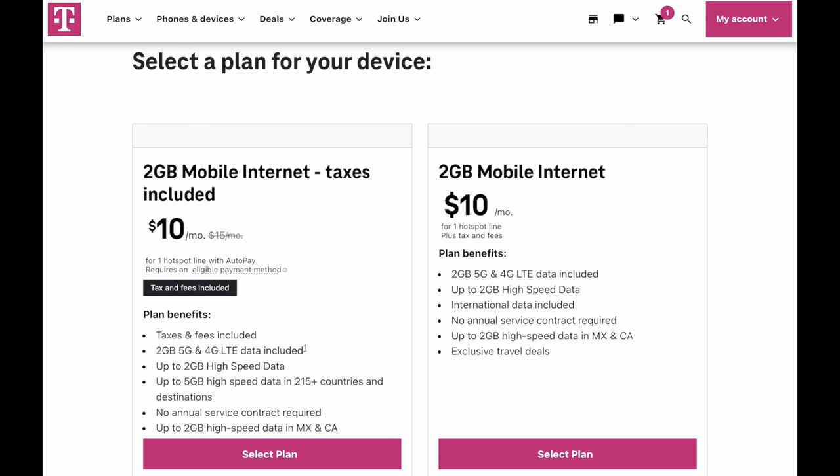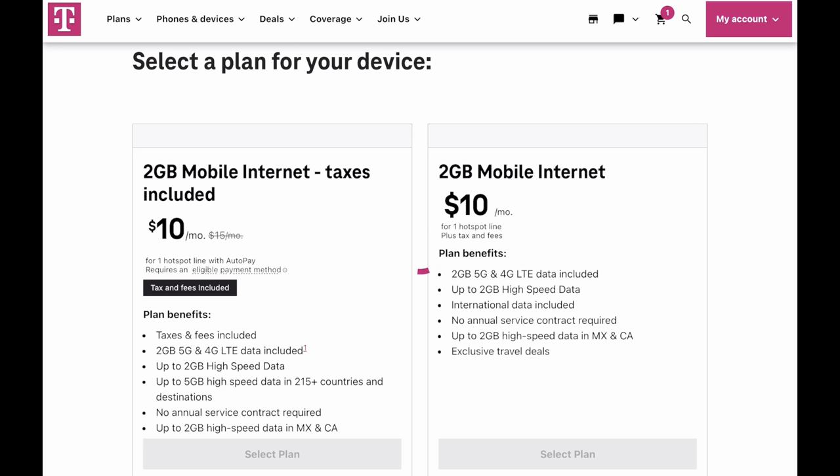Number eight: value for money. Let's reflect on whether the T-Mobile 5G hotspot provided good value for the price. Since I'm already a T-Mobile customer, I get a discount and only pay $30 a month for 100 gigs — which I feel justifies the cost.